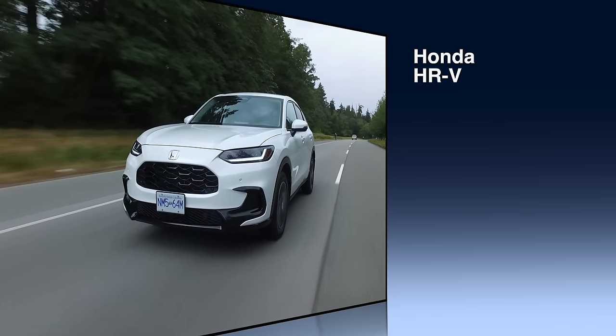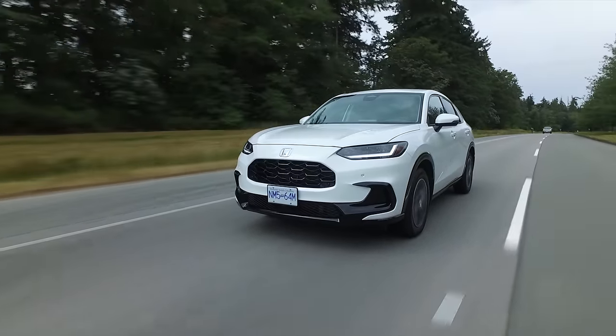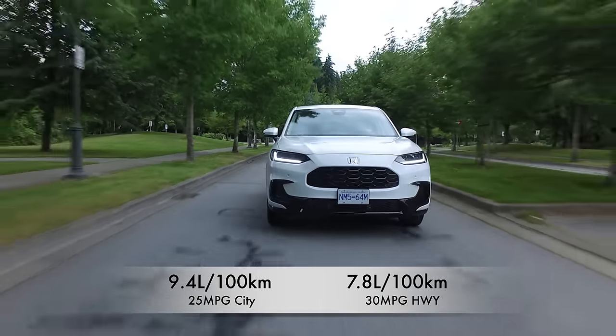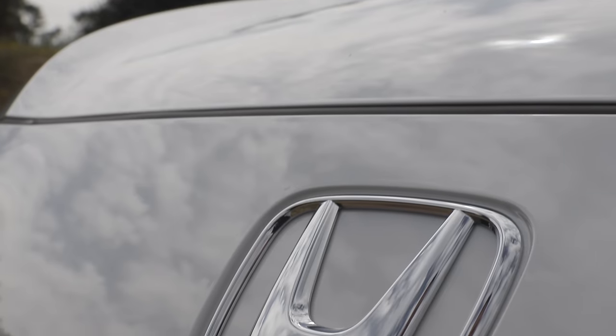Pricing breakdown: the base front-wheel-drive model starts at just over $28,500 Canadian and just over $23,500 in the U.S. The all-wheel-drive model is just over $31,000 Canadian and just over $25,000 in the U.S. The top trim all-wheel-drive model we're driving is just over $37,000 Canadian and just under $29,000 in the U.S. Fuel economy: 9.4 L/100km city, 7.8 L/100km highway (25 MPG city, 30 MPG highway). The HRV is not rated for towing. Warranty: three years / 60,000 kilometers (36,000 miles).